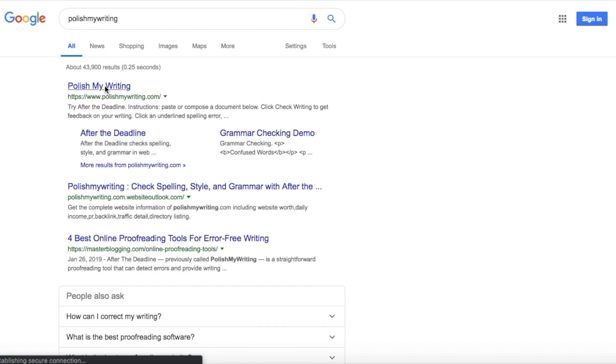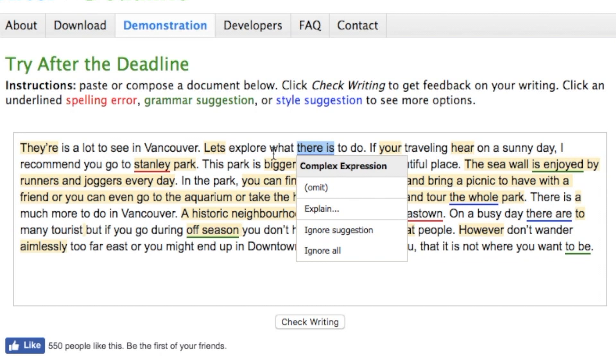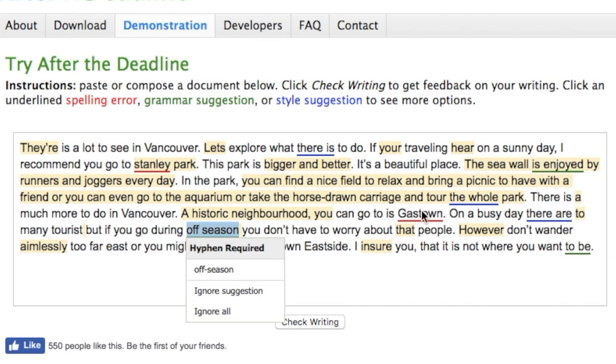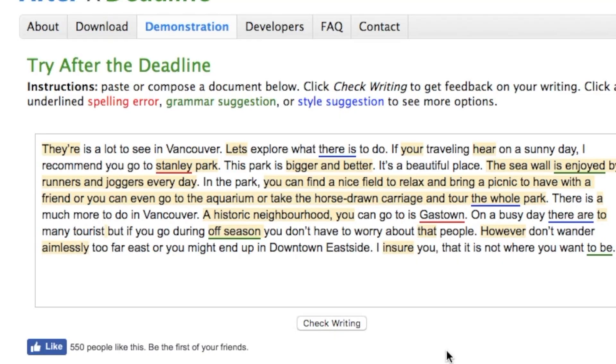The first tool I want to review is called polishmywriting.com. Here's how it works: I copy my really bad paragraph, paste it into the text box, and click 'Check Writing.' Suddenly, all these different colored squiggly lines pop up. Right away I see that polishmywriting.com missed out on a lot of spelling errors and run-on sentences. But what it did pick up are the complex phrases and words — words and phrases I could omit from my story. I think this tool may be useful as a final-touch sort of scenario, maybe after you do a more thorough edit. It definitely missed a lot of spelling mistakes and probably won't save you from any embarrassment if you're relying on it solely.